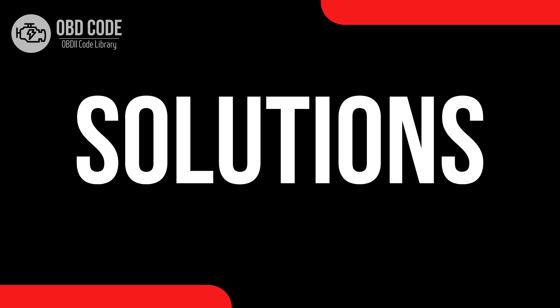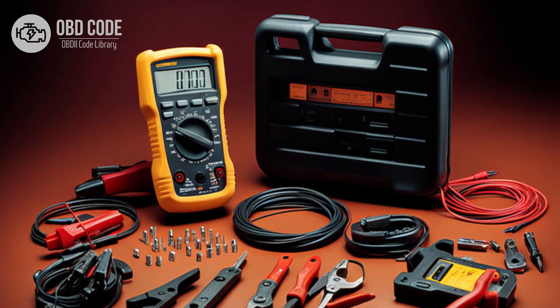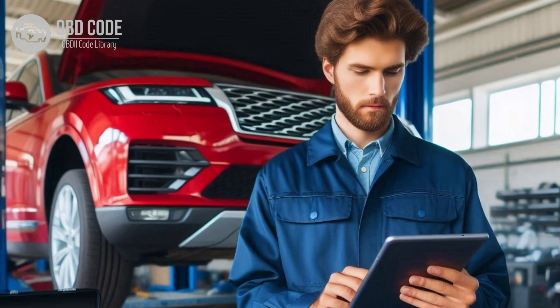Code solutions P0727: 1. Inspect the wiring and connectors associated with the engine speed sensor for any signs of damage, corrosion, or wear. 2. Repair or replace any damaged wiring or connectors as necessary. 3. Use a multimeter to test the engine speed sensor for proper operation. 4. Replace the sensor if it fails the test. 5. Clear the trouble codes from the ECM or PCM memory and perform a test drive to see if the issue recurs. 6. Monitor the vehicle for any further symptoms.